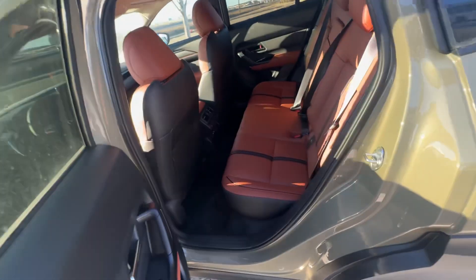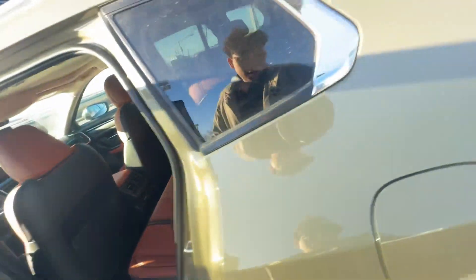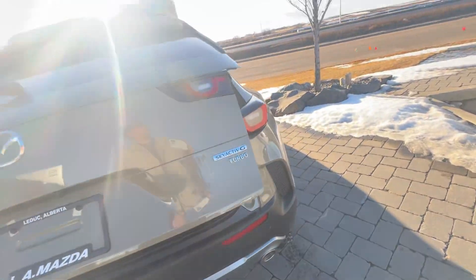And then more space here in the back. And if you decide to put people back here, they also have their own heated seats. And of course, this is a turbo, which you've seen already.